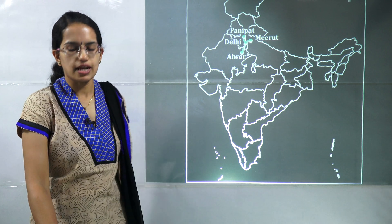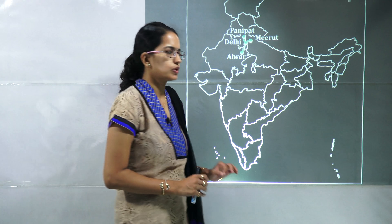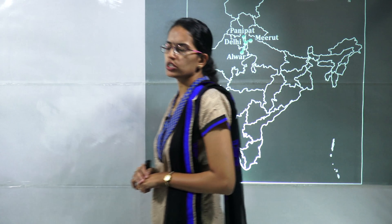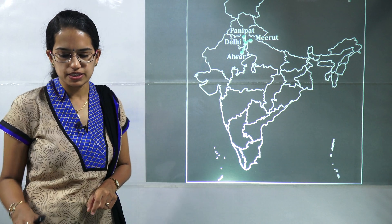Hello friends, today we would be starting with the map location, the third class, and we would be covering 20 important locations for today. These are extremely important for your mapping section in geography along with your prelims examination.